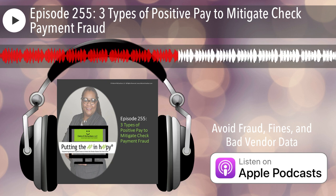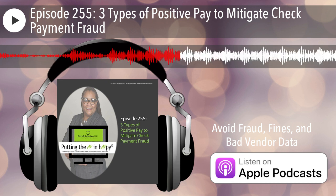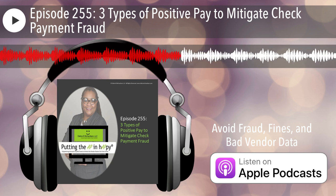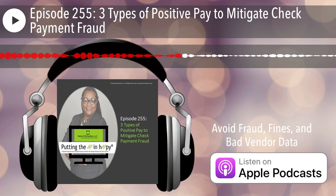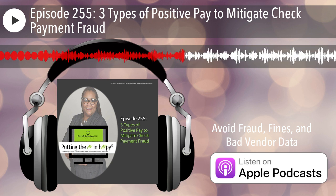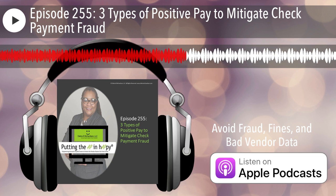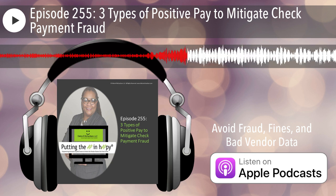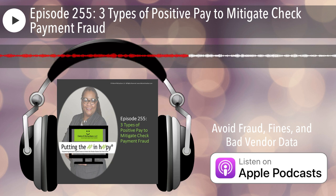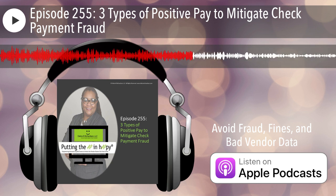This came up because there was an article about a check fraud that was successful because the cyber criminal only changed the payee name and not the amount. When Wayne first pointed that out, I was like, 'doesn't everyone know that positive pay may not include the payee name?' He pointed out that no — when you say positive pay, that may mean different things to different people, and it could even mean different things to different banks.